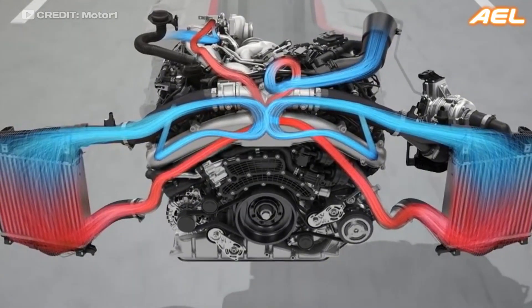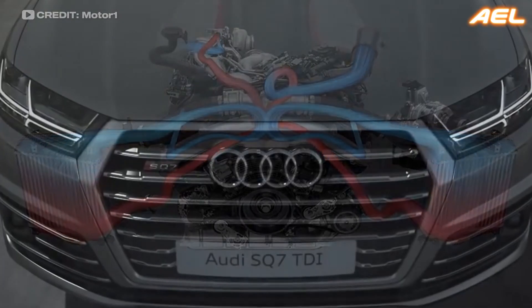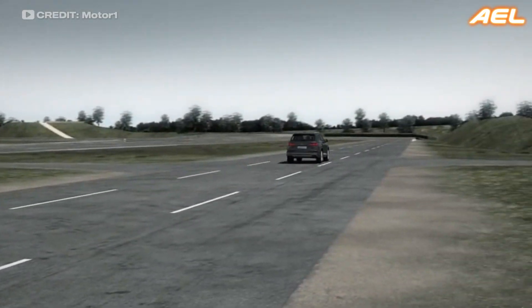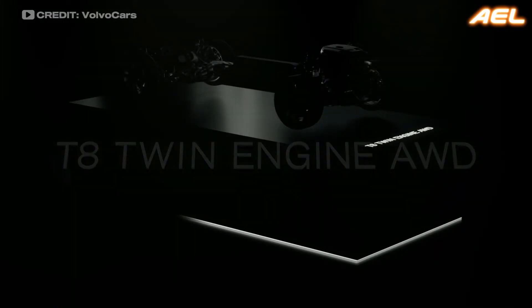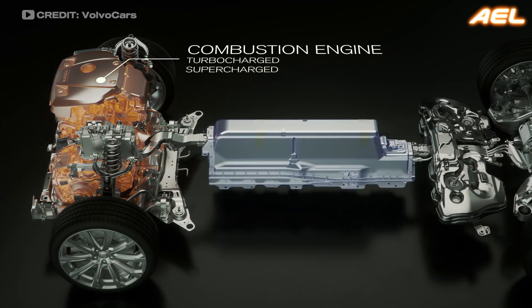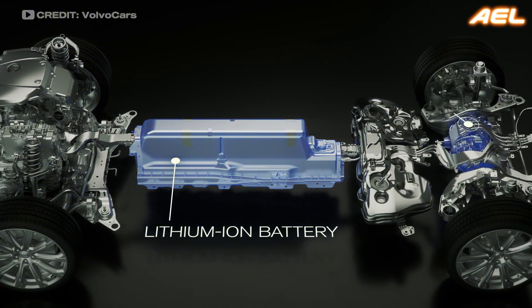This combination allows the SQ7 to deliver strong, consistent power across a wide range of engine speeds, providing both performance and efficiency. As more manufacturers explore the potential of electric superchargers, we can expect to see this technology become increasingly common in high-performance and eco-friendly vehicles alike.